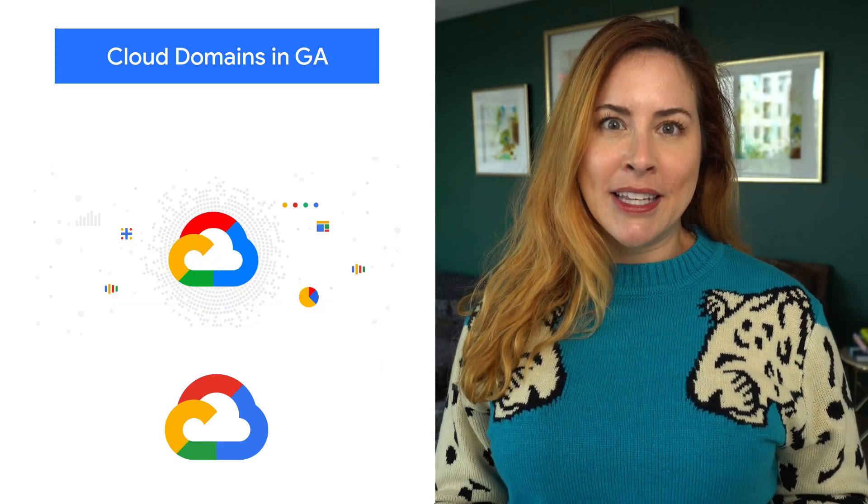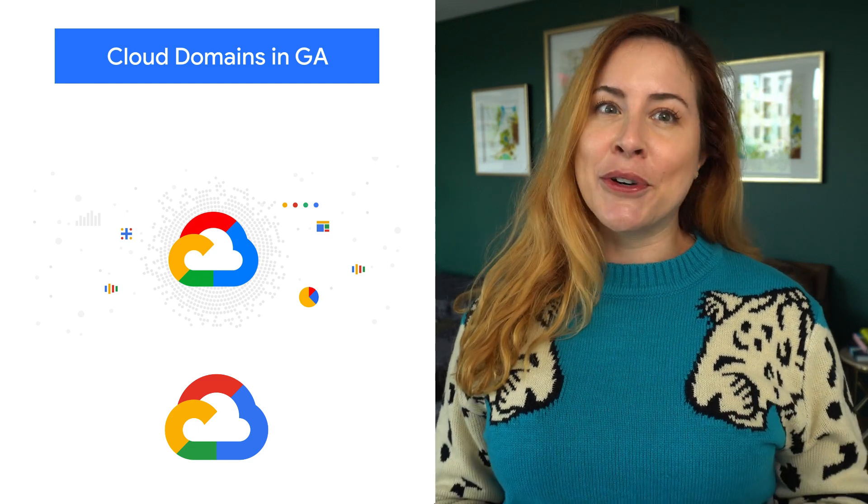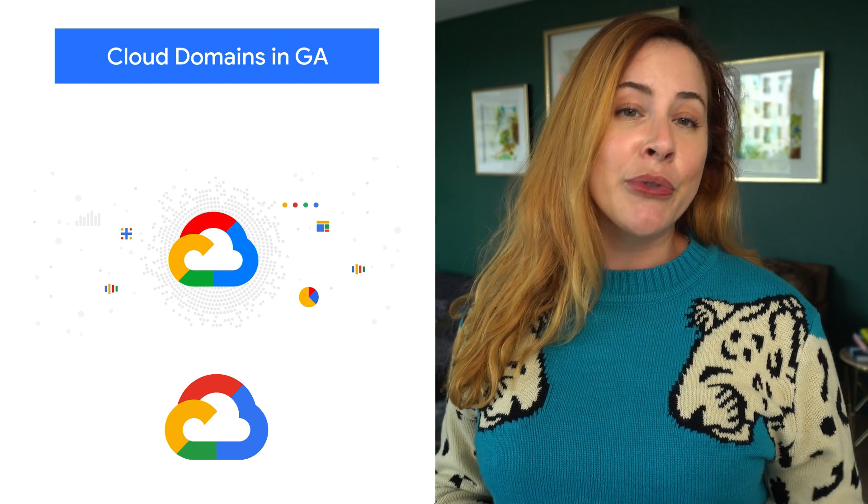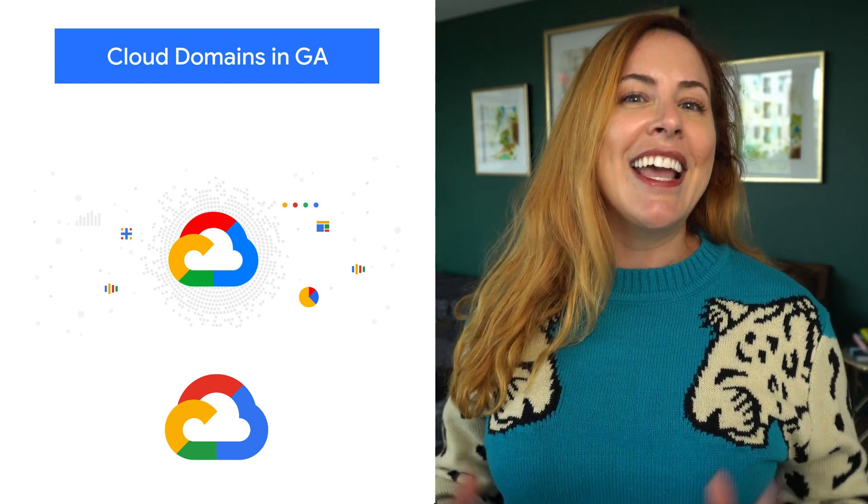We created Cloud Domains with the goal of simplifying domain-related tasks, and we've continued to build on that initial release with new functionality. Cloud Domains allows you to manage access controls for domains through Cloud IAM, and manage your domain registrations and renewals through Cloud Billing for a more seamless experience with the rest of Google Cloud. Head to the blog for more functionality and to get started.